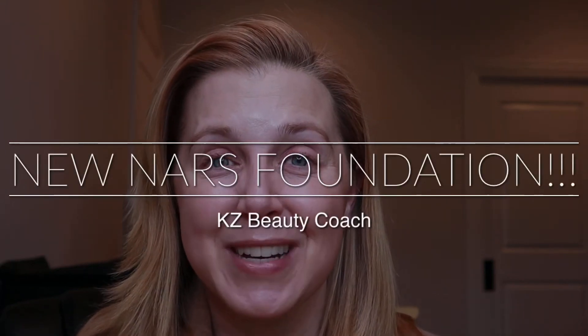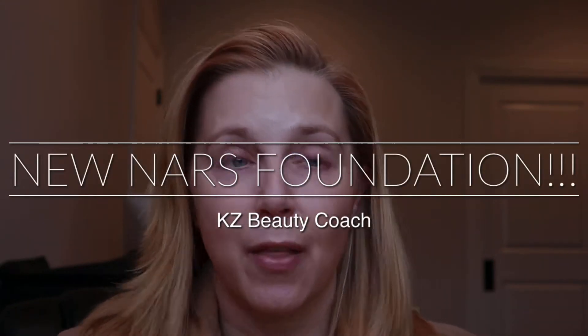Hello, I'm Katherine and welcome back to my channel. Today another foundation review — great foundations coming out right now, which is interesting from great companies. The one I'm going to be reviewing today is the new NARS foundation. The name of this new one is their Light Reflecting Foundation.